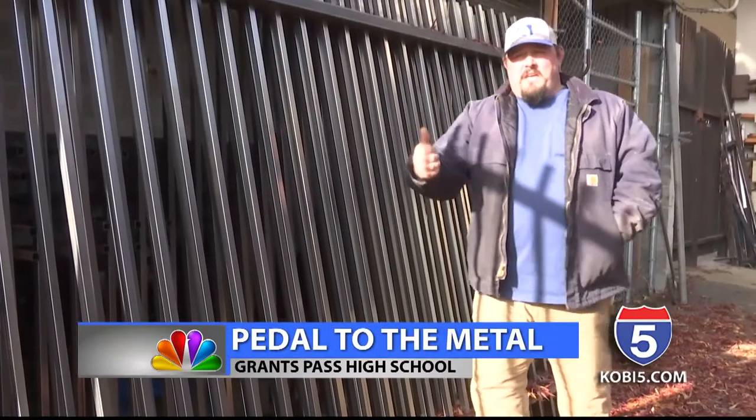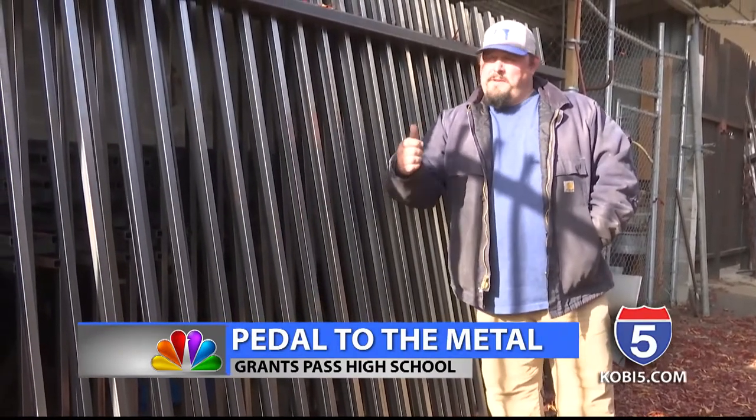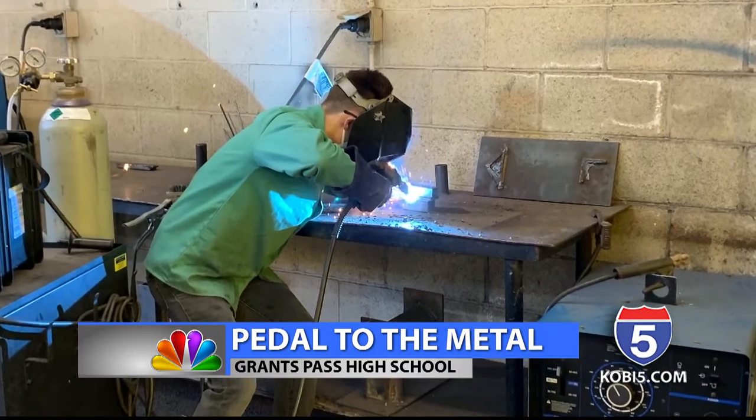The students have to make sure they have the right wires. Mr. Lierre is the metal teacher at Grants Pass High School.